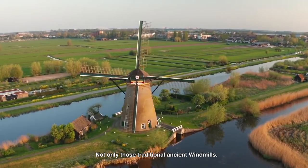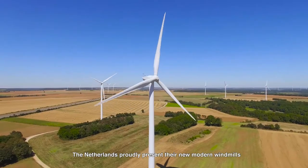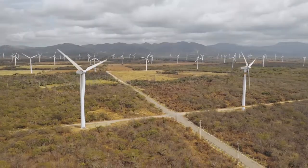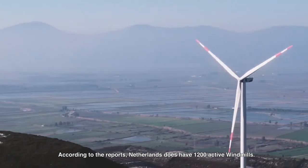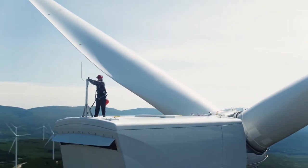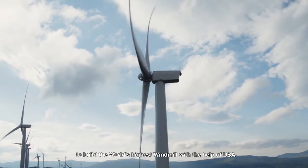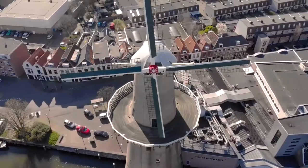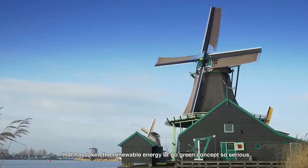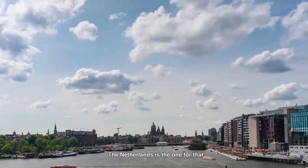Not only those traditional ancient windmills — the Netherlands proudly presents their new modern windmills in their course to renewable energy with state-of-the-art technology. According to reports, the Netherlands has 1200 active windmills. There is also news that the Netherlands has started to build the world's highest windmill with the help of the United States. If you are looking for a perfect example of a community that has taken the renewable energy and go-green concept seriously, the Netherlands is the one.